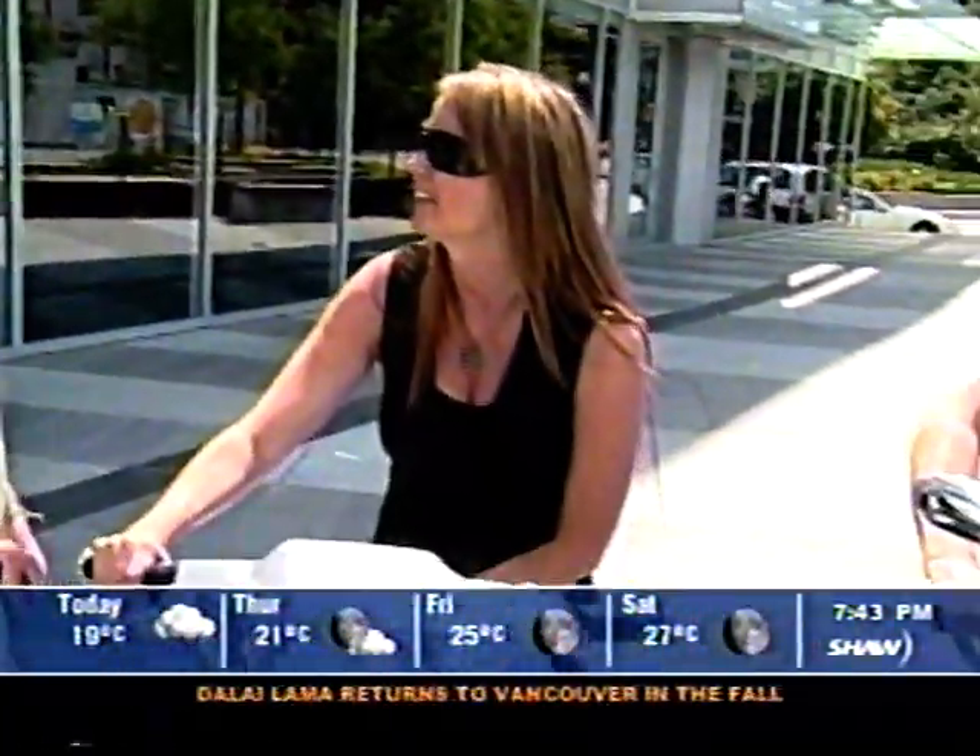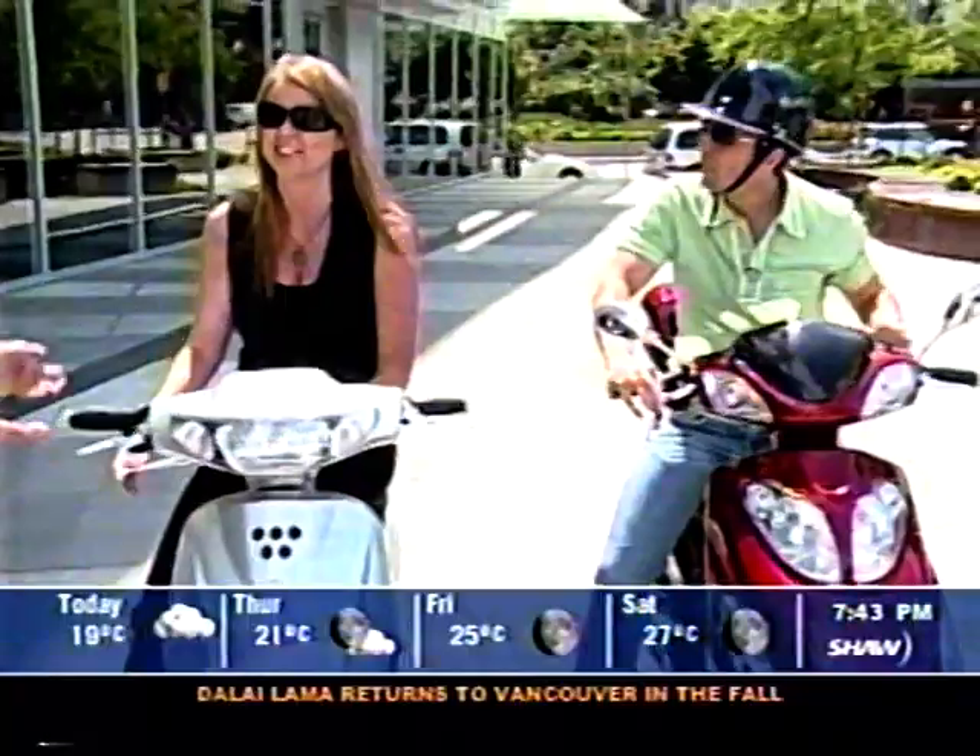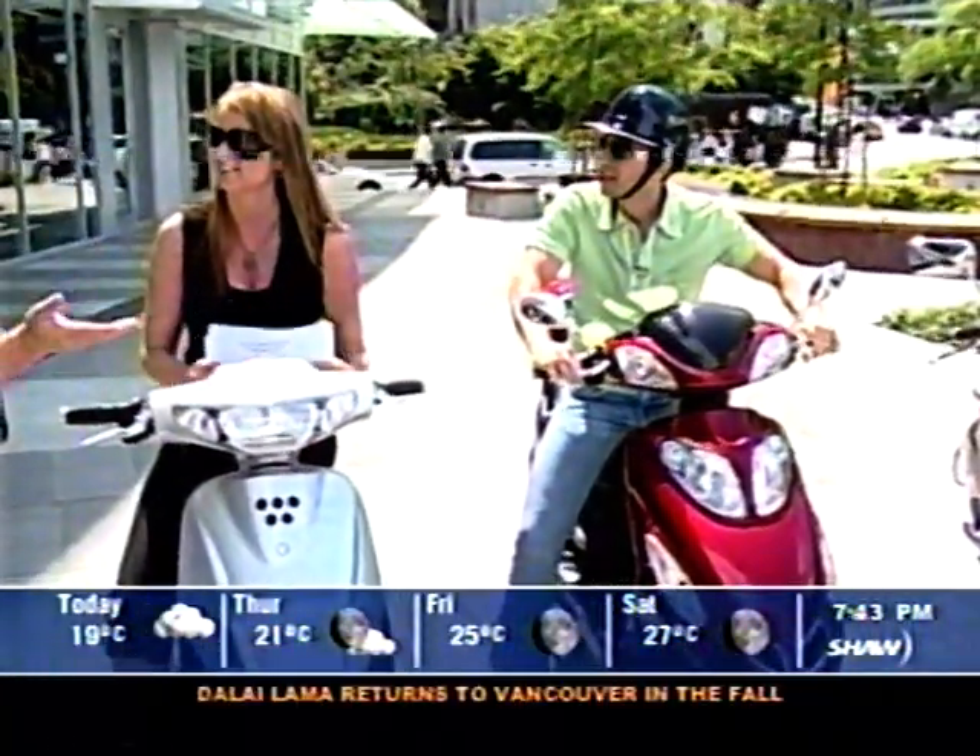What about driver's license and insurance? No driver's license is required. No insurance is required. You can park them on the sidewalk just like a bicycle. You don't have to pay for parking.